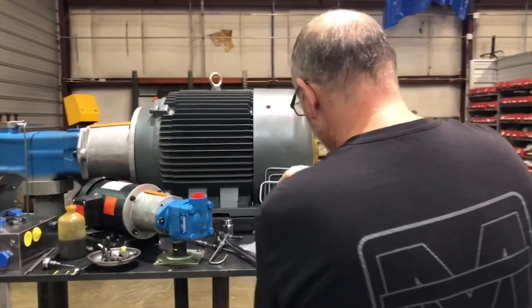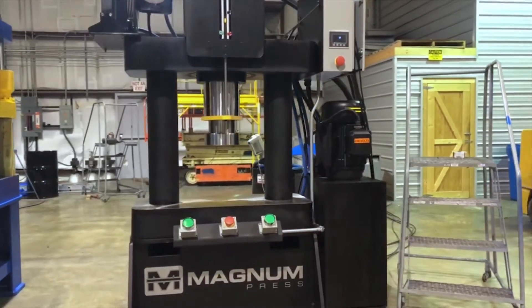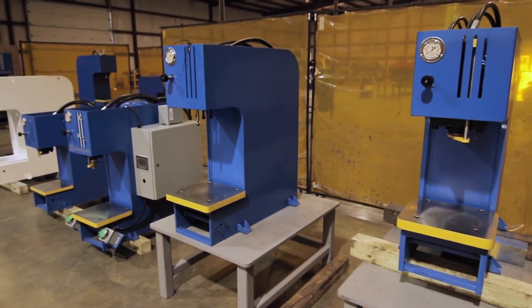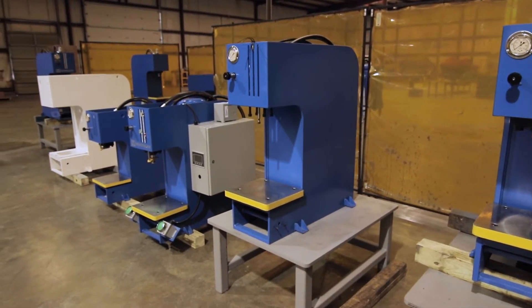When it comes to 100-ton presses, Magnum Press is your source for high-quality machines designed with your application in mind. We build a wide variety of 100-ton presses.